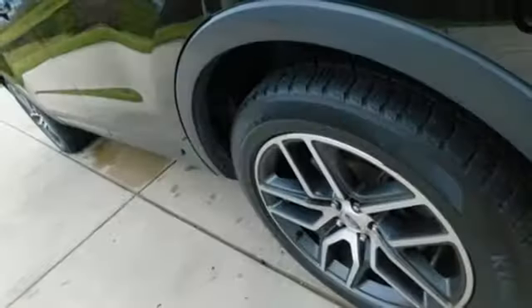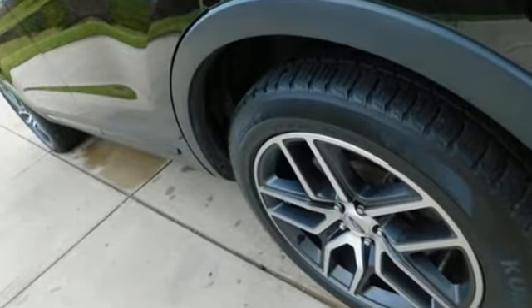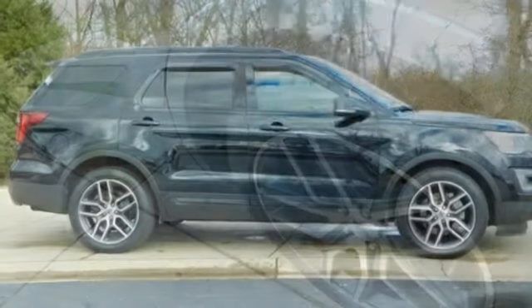The Car Connection notes performance in government crash tests is good. Ford is America's best-selling vehicle brand.